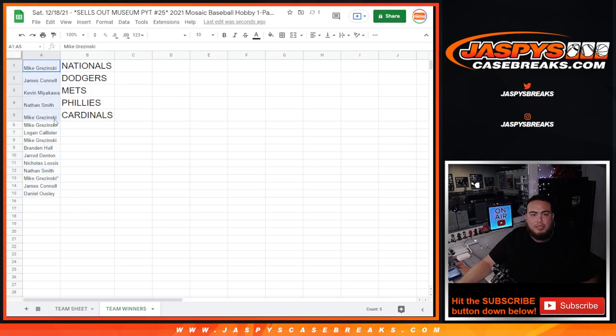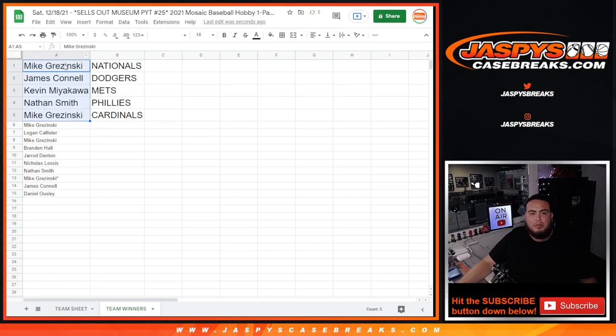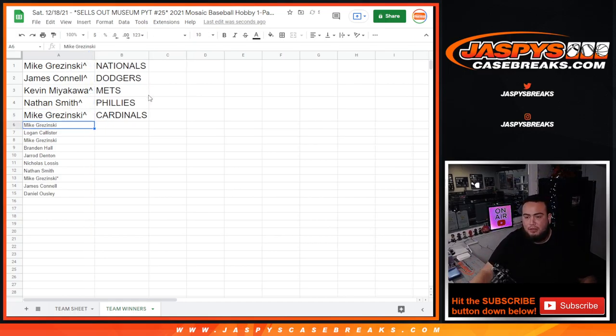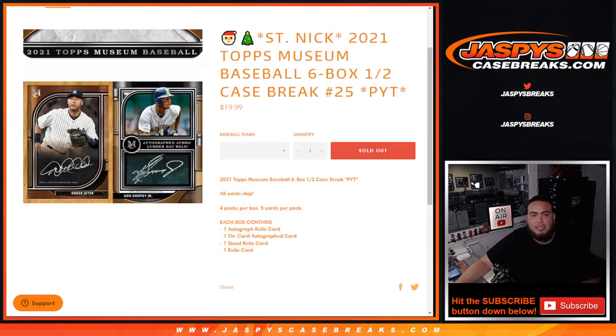Pasting in the customer names there we go. Mike, you got the Washington Nationals $120 team. James gets the $100 Dodgers team. Kevin with the Mets for $100. Nathan with the Phillies for $90, and Mike with the Cardinals for $90 each. Paid off for you Mike getting all those spots. That was the break - coming up next is the break itself. Good luck everyone, thank you!